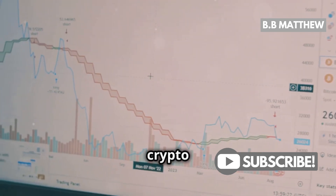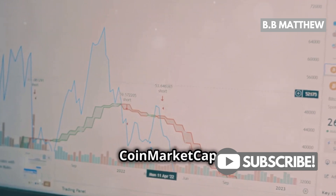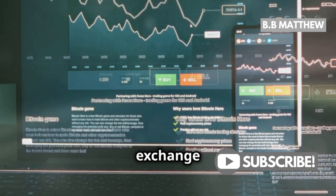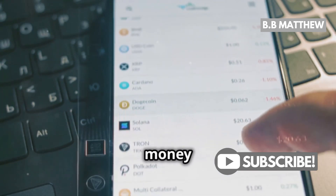Lastly, consider using crypto fee comparison tools. Websites like CoinGecko and CoinMarketCap have sections dedicated to exchange fees. These tools can help you find the best rates in real time and save you a ton of money in the long run.